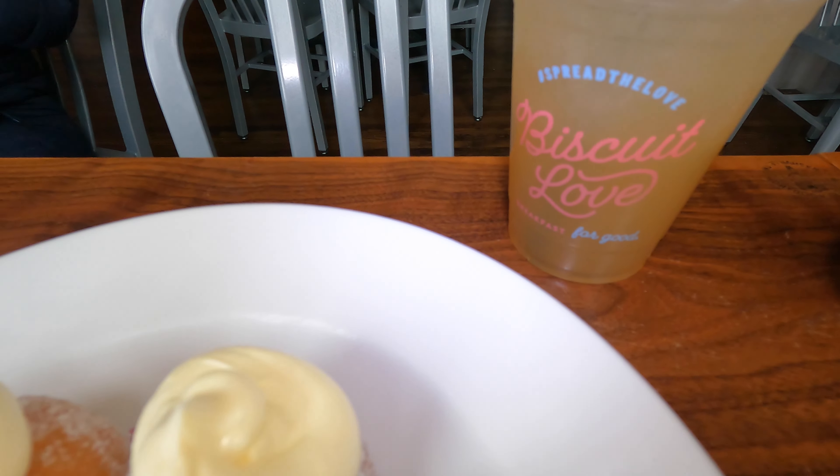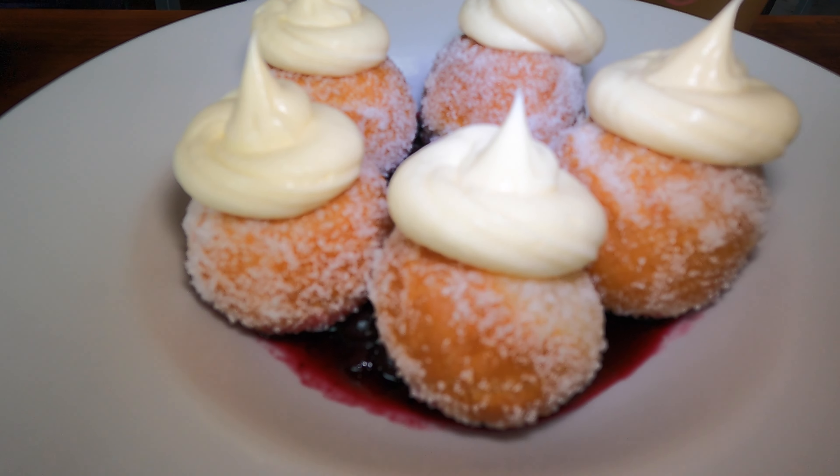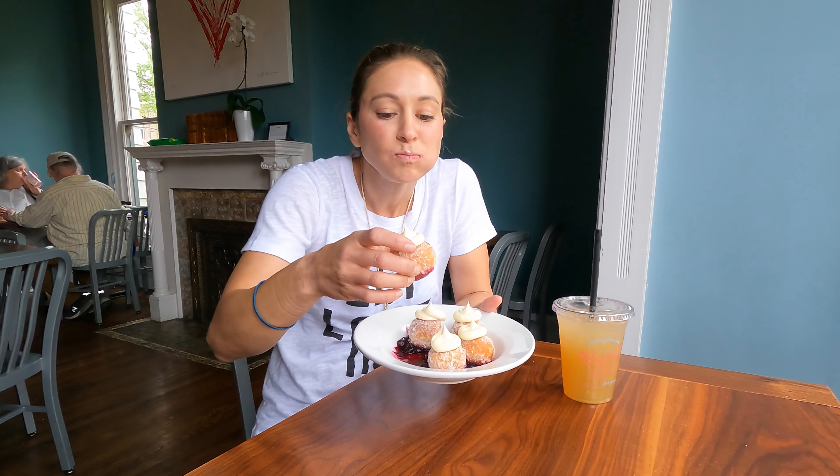Two things that are pretty standard in the South: biscuits and donuts. Right now we're at Biscuit Love here in Franklin, where we're going to be trying a bow nut — a mixture of a donut and a biscuit made with biscuit dough and fried like a donut. That is delicious! I'm going to need a little bit of help eating the rest of these, so come on down to Franklin.